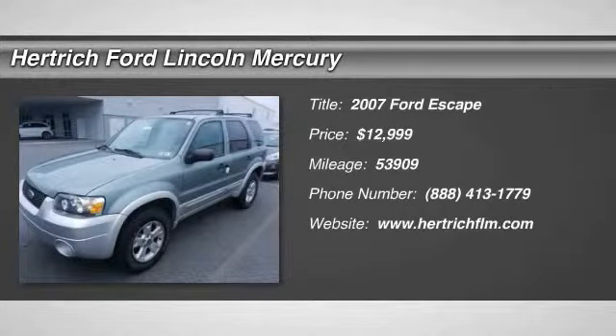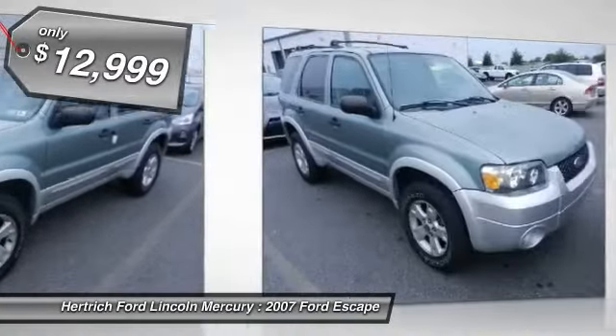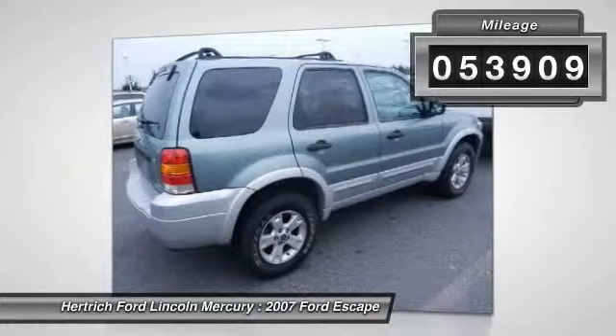Leather, sunroof, and well-kept. The Escape, which brings the upright, boxier appearance of a traditional SUV to the small utility segment, has a surprising amount of passenger and cargo space inside for its compact dimensions.